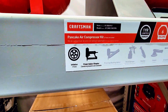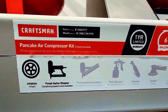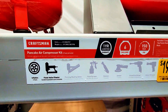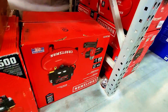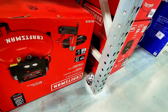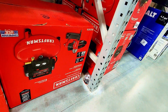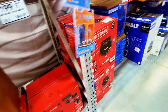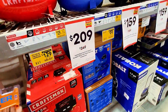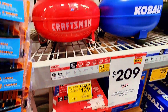It says pancake air compressor, and there's a box down here as well with all the description on it telling you the capacity. They also have a smaller one for $129 — original price was $169.